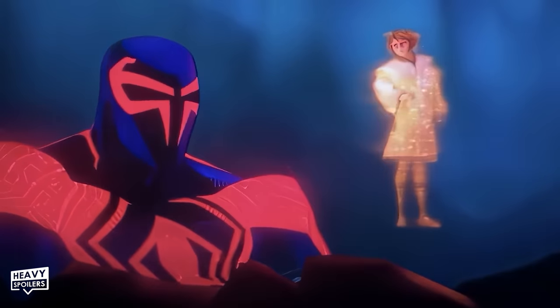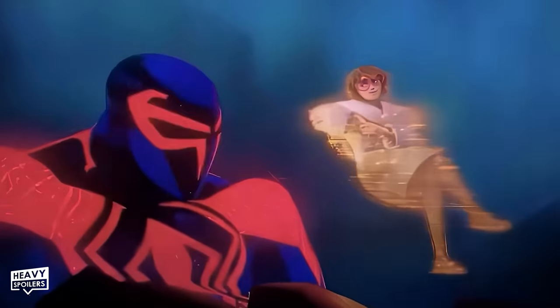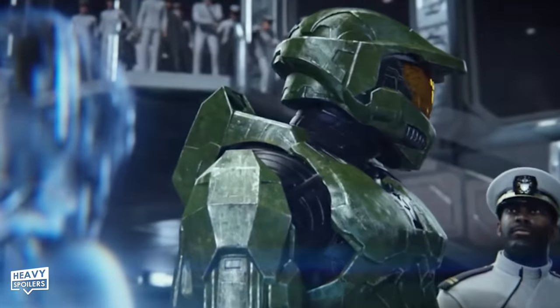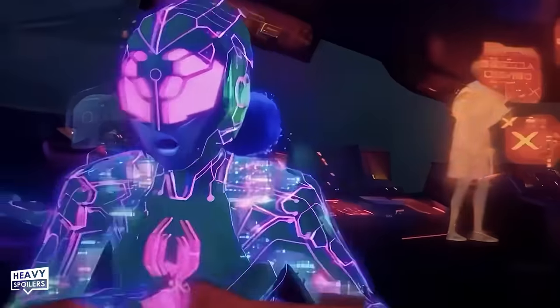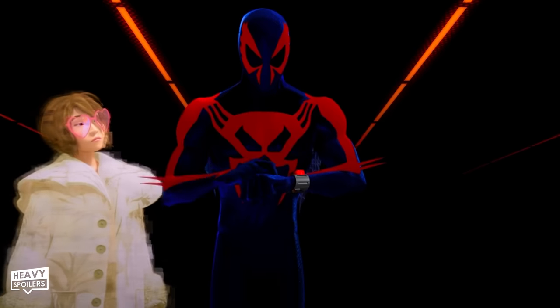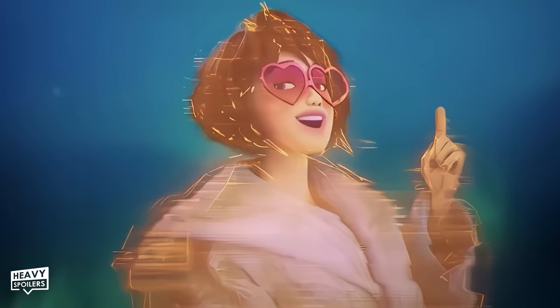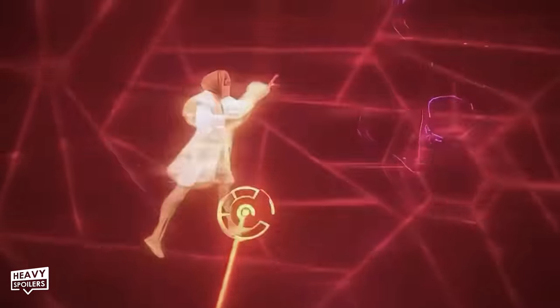We can't talk about Spider-Man 2099 without talking about his AI assistant Lyla, returning since the post-credits scene of Into the Spider-Verse. Lyla's name is an acronym standing for Lirate Lifeform Approximation, the type of futuristic AI she is in the comics. Much like Cortana helps Master Chief in Halo, Lyla is Miguel's AI companion throughout his hero business in the multiverse. Though her movie design differs from her Marilyn Monroe-inspired comic design, she shares comic Lyla's very human-like personality — as seen when she teases Miguel into admitting he needs backup, then calls for backup anyway.